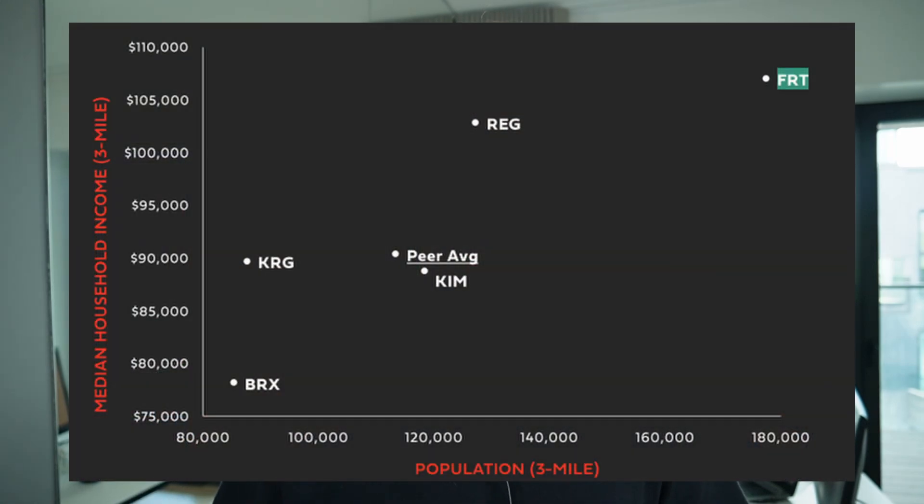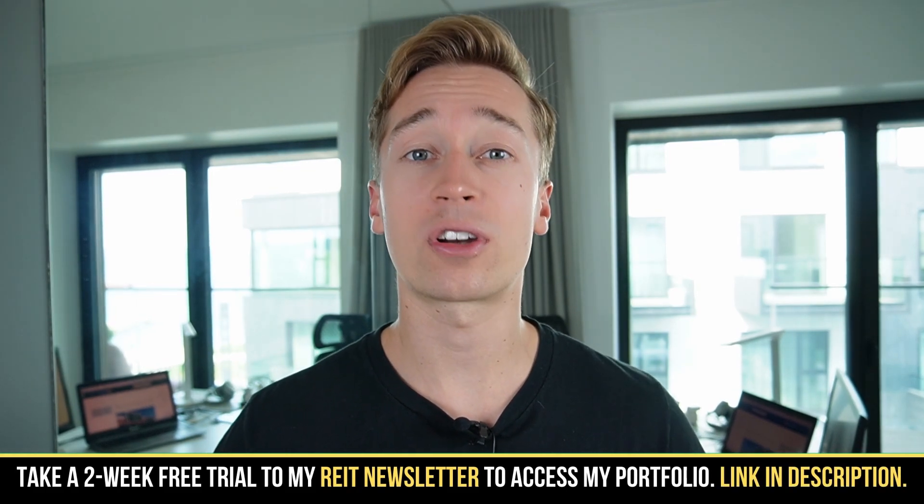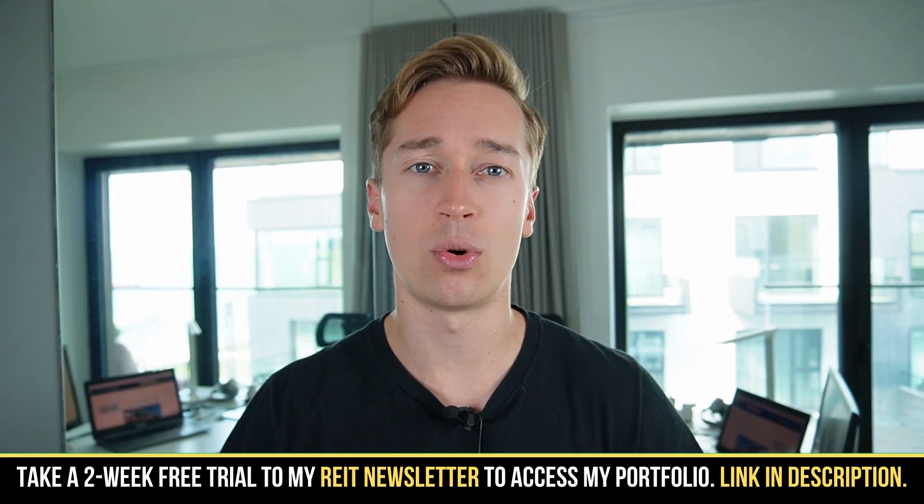The second reason why I slightly prefer Federal Realty Trust is the quality of its assets, which is in my opinion slightly superior to that of Regency Centers. I'll put a chart on the screen comparing the properties of both REITs by population density as well as median household income. You'll see that from both perspectives, Federal Realty Trust is quite a bit ahead. Also note that the average population density of Regency Centers is actually going to get a bit worse following its recent acquisition. This is especially important as we potentially go into a recession, because lower-income households are typically the hardest hit — they're forced to scale down their spending and trade down to less expensive items — so Regency Centers could potentially be more affected than Federal Realty Trust.